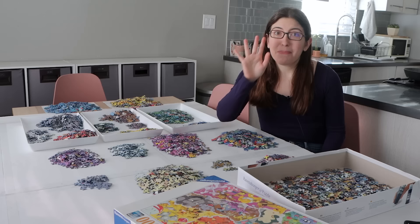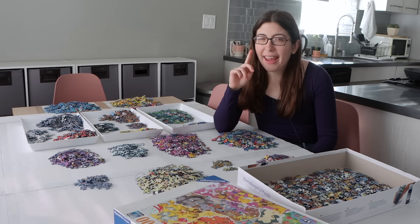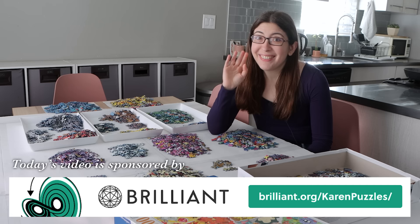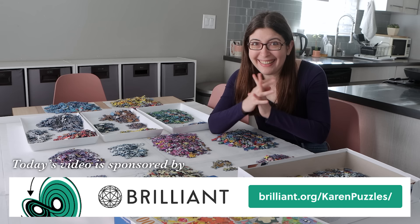I'm sure that all of you are at home screaming at me that I need to learn the names of all the different Pokémon. And yes that's true, but I'm probably not going to learn the names of the Pokémon from today's sponsor, which is Brilliant — which is the best place to learn math, computer science, and data science. How is that for a transition?